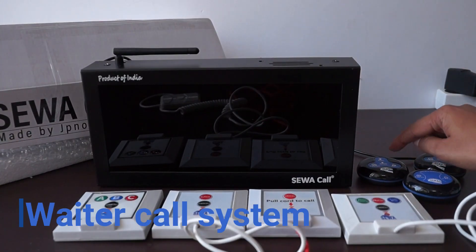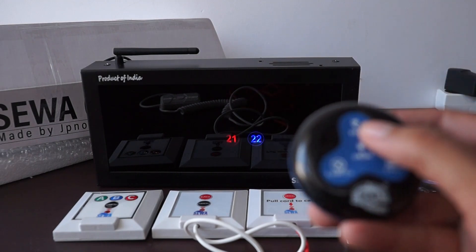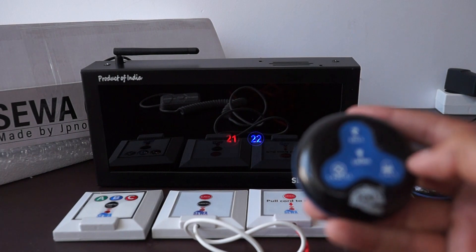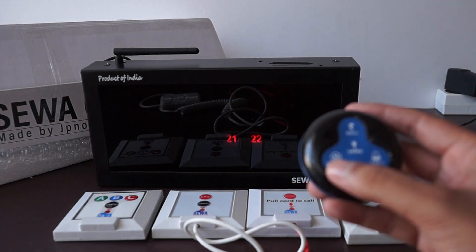The same panel can be used with waiter calling systems as well. The LED for each table number will keep glowing when a button is pressed for service. Colors can be used for different service types — for example, green for the bill, blue for drinks, and red for the service call.